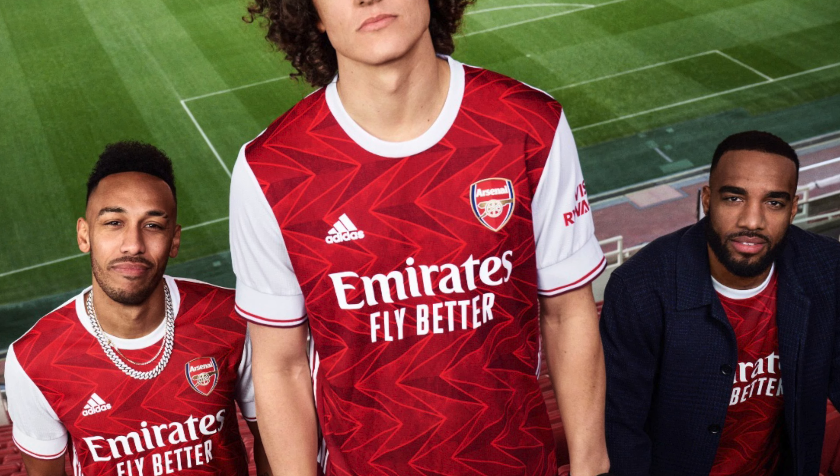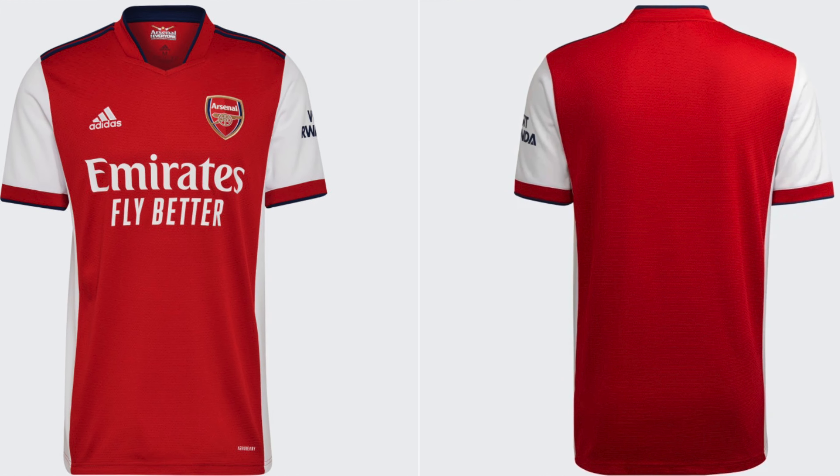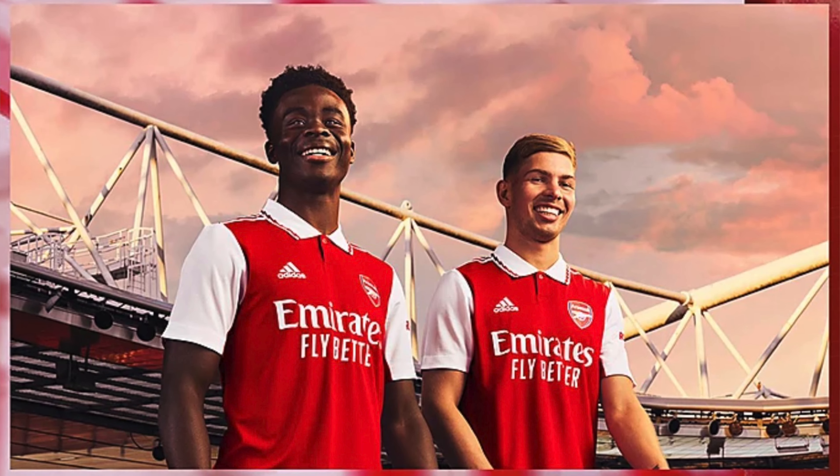Arsenal fans have been blessed with fantastic football shirts over the last couple of seasons. But can they carry on this perfect streak into the 2023-24 Premier League season? In the last couple of weeks we've gotten a lot of details about the Arsenal kits for next season. There's two that I think you're going to absolutely love and then there's one, well, you'll see.